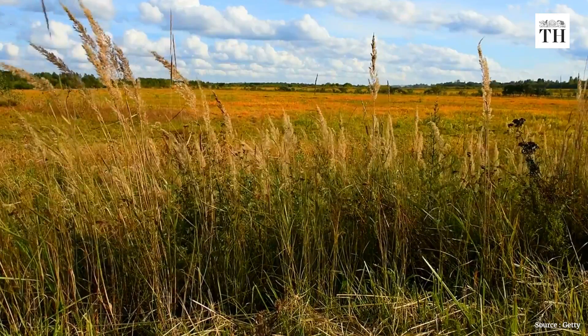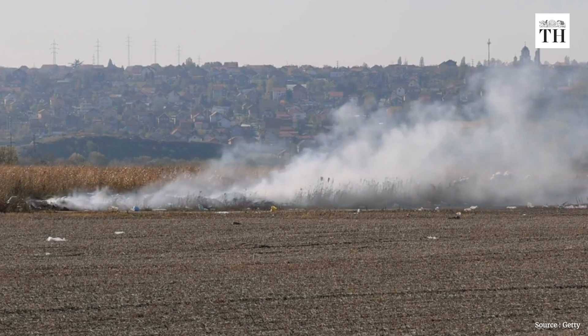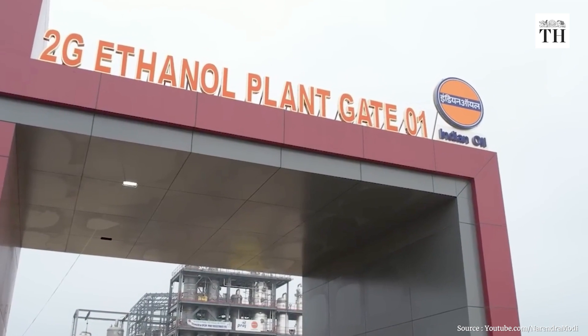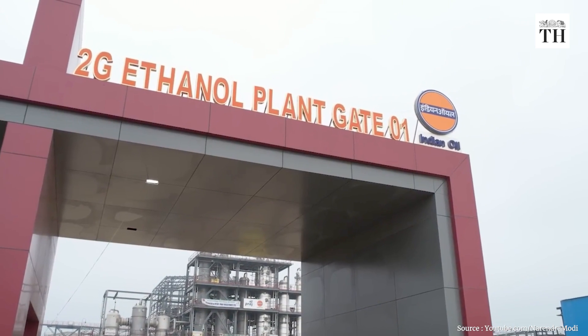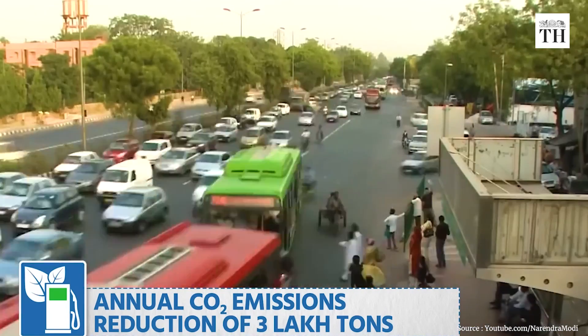Now let's take a look at the impact on the environment - there are both pros and cons. When a farmer sells stubble left behind after harvesting rice or wheat, first he is able to monetize something he could not otherwise have sold. Second, there is lesser stubble burning and hence lesser air pollution. By reducing the burning of stubble left behind after a rice harvest, the 2G ethanol project inaugurated last week will help cut greenhouse gas emissions equivalent to over 3 lakh tons of carbon dioxide - equivalent to replacing about 63,000 cars on our roads annually.